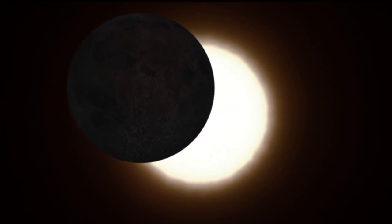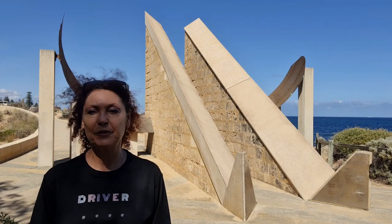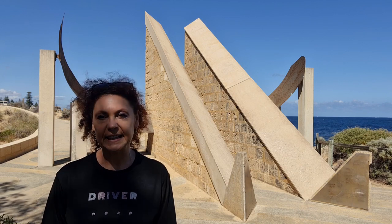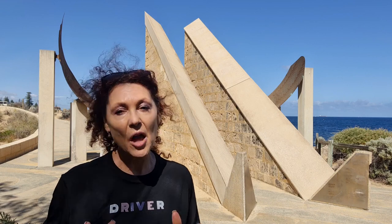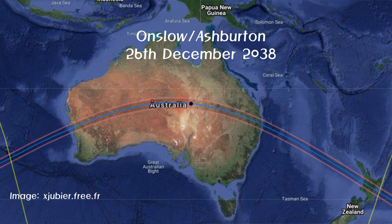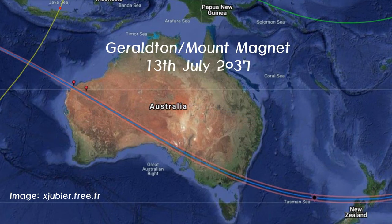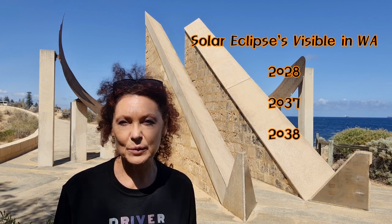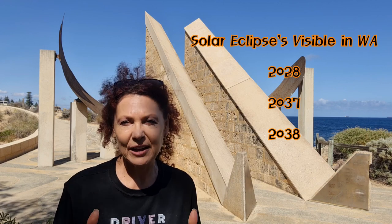I am super excited to be traveling up to Exmouth to witness this amazing phenomenon. I'll have my video camera with me, so I'm hoping to get some footage to share. If you can't make it up to Exmouth, don't worry — this is just one of four such events happening here in Western Australia. Western Australia will experience more total solar eclipses than anywhere else in the world over the next 15 years. The next solar eclipses will be visible in 2028, 2037, and 2038.